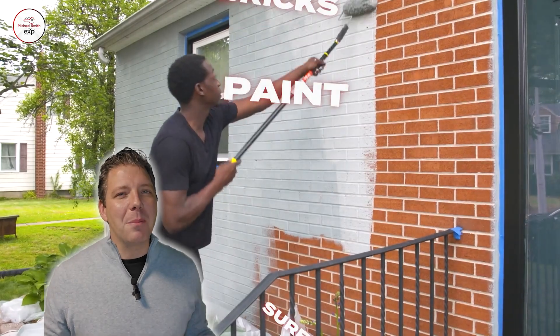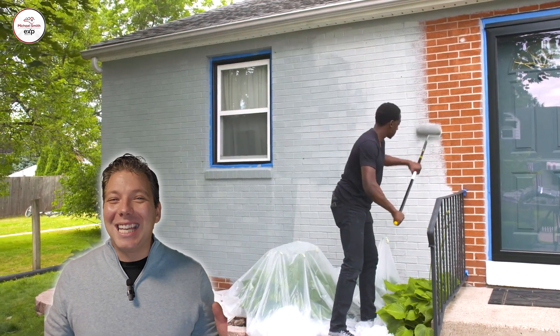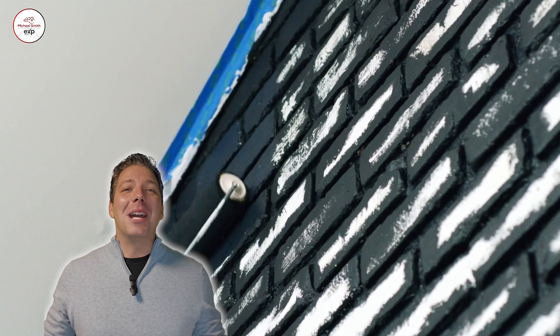Number three, paint brick surfaces. Now, I know I'm not going to make friends with everyone on this one. Some people really don't like this idea, but if you do have exposed brick walls or a brick fireplace, you could consider giving them a fresh coat of paint. This can really modernize the look and allow you to customize the color to match your interior design and give it that modern touch.